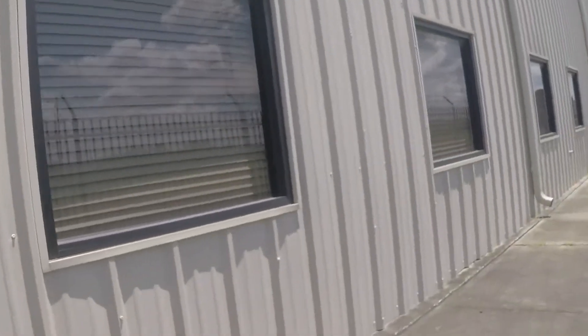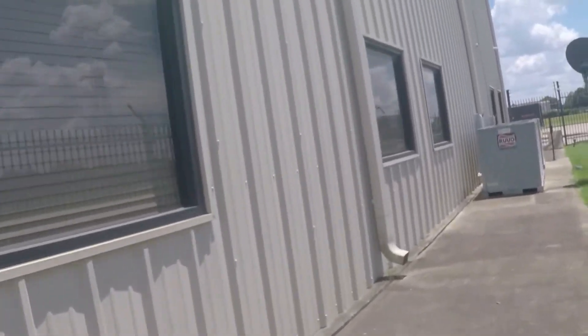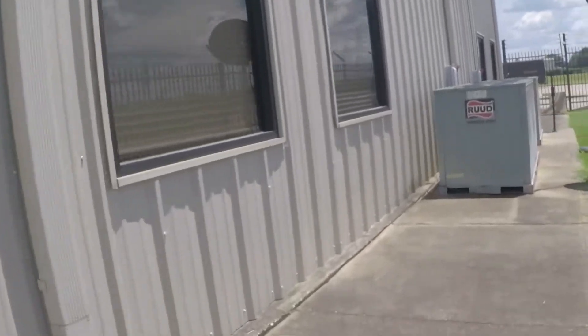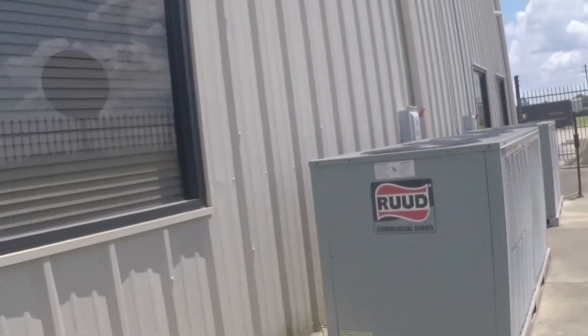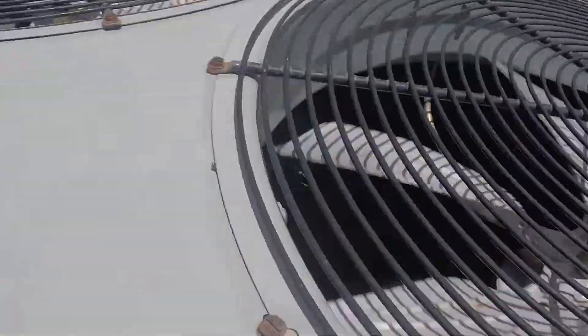That compressor is sweating, you can see that in there. I think both of these are running. Yeah, these things are loud. Yeesh — those are loud fans.